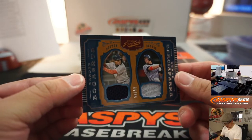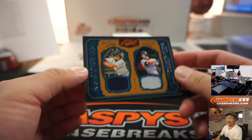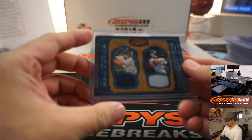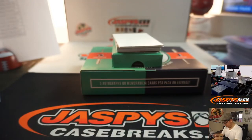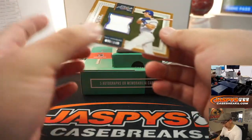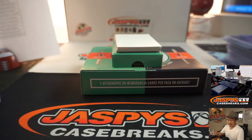A couple Red Sox here — there's Xander Bogaerts and Nomar, 59 out of 99. John. Game worn.